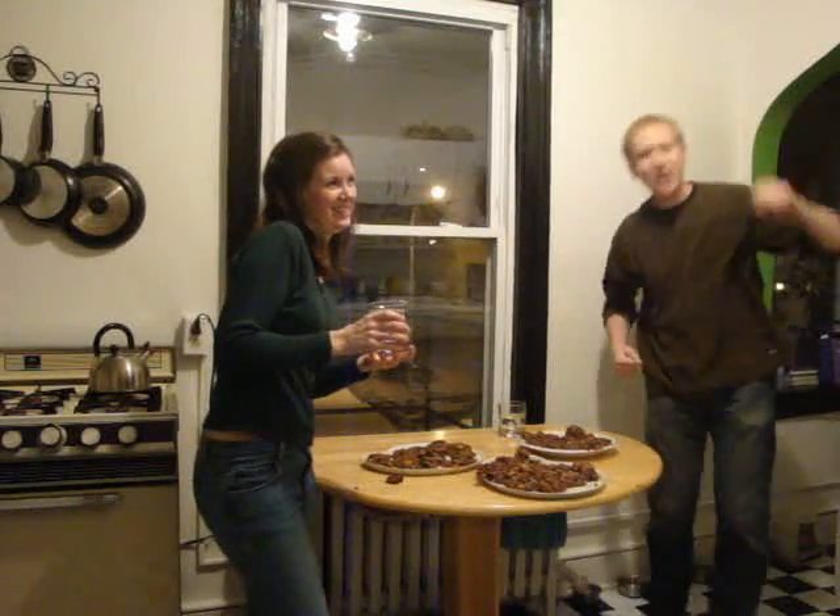Alright, so thank you for joining us today on the Cookie Kitchen with Will and Laura. Please join us next time as we make more delightful cookie recipes for your kitchen.